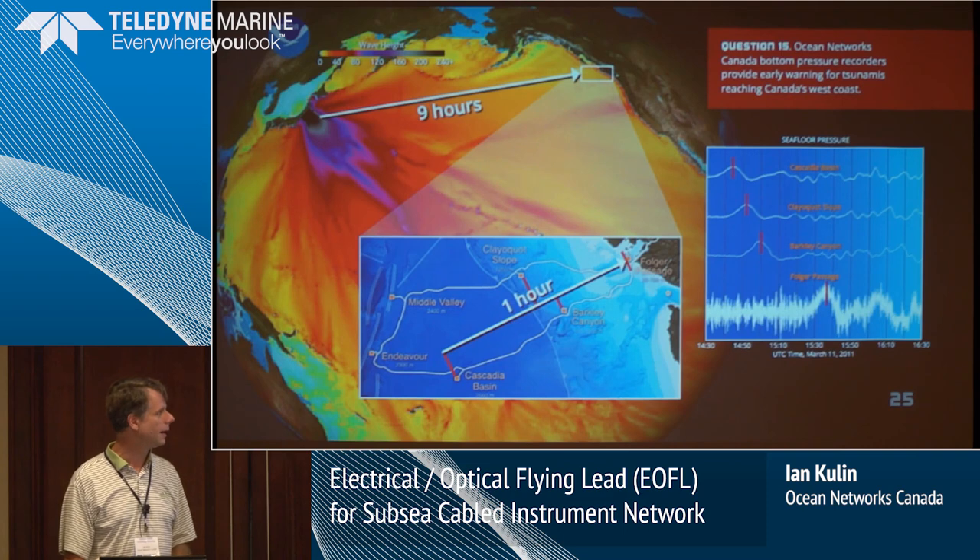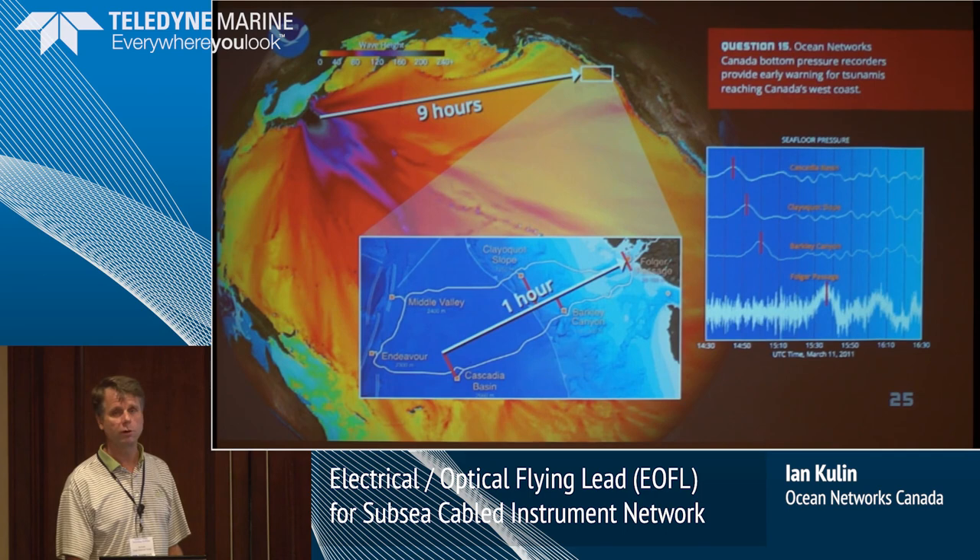Other things we do: this is tsunami detection. We have bottom pressure recorders — we have an array of them out there. This was looking at the Japan tsunami back in 2011. We recorded it at our sites at Cascadia Basin, Cloquaot Slope, then into Barkley, and right into Folger Passage as that wave came in. We're partnered with the province of British Columbia on earthquake early warning systems as well.